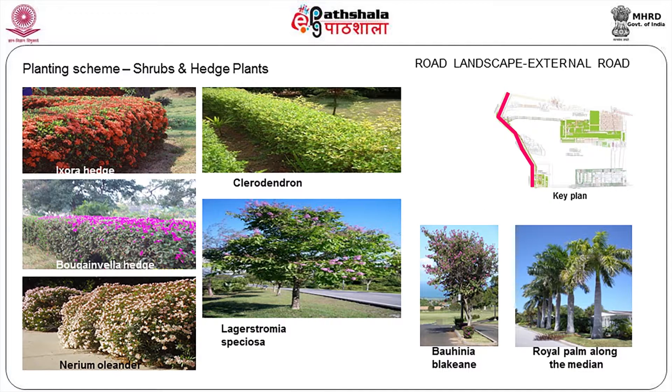What kind of shrubs can we plant? We can go for very hardy varieties — Ixora hedge, Clerodendrum, Bougainvillea hedge, Nerium oleander, Lagerstroemia species, Bauhinia, and some royal palms to give a character to the area. These are the different kinds of plants that can happen along the external roads.